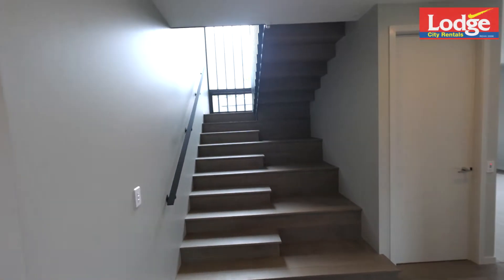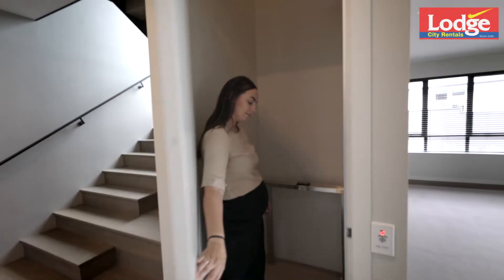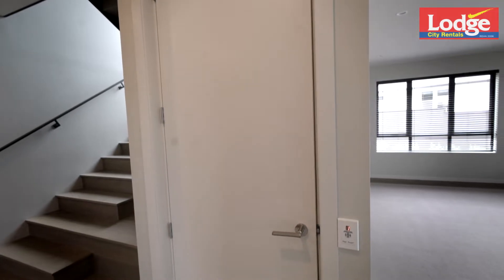Make your way upstairs via the architecturally designed stairway, or take your very own elevator up.